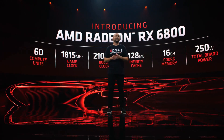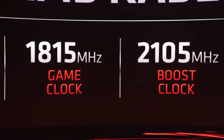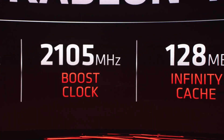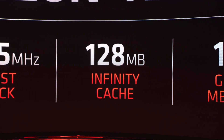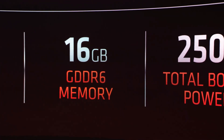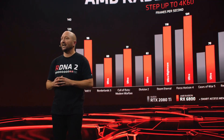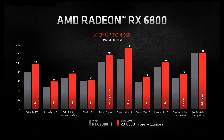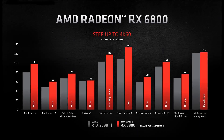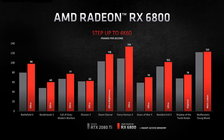Today, we are also announcing the Radeon RX 6800, with 60 compute units, a 1.815 gigahertz game clock, and a boost clock of over 2.1 gigahertz. It will feature the same 128 megabytes of infinity cache and be available with 16 gigabytes of GDDR6 memory, with a board power of just 250 watts. The Radeon RX 6800 is a fantastic entry into 4K gaming, delivering more performance than the 2080 Ti, which was launched at $999. The 6800 delivers over 60 frames per second in all of these games, giving you the confidence you need to step into the 4K gaming experience.